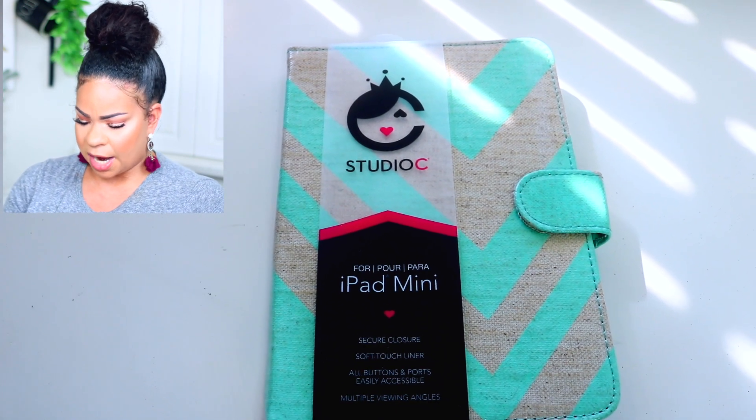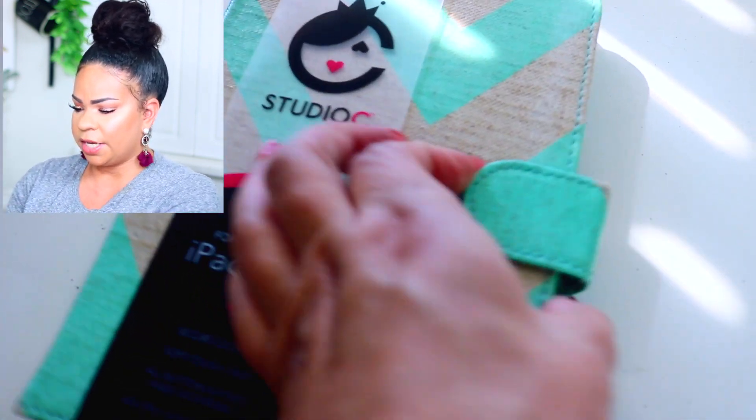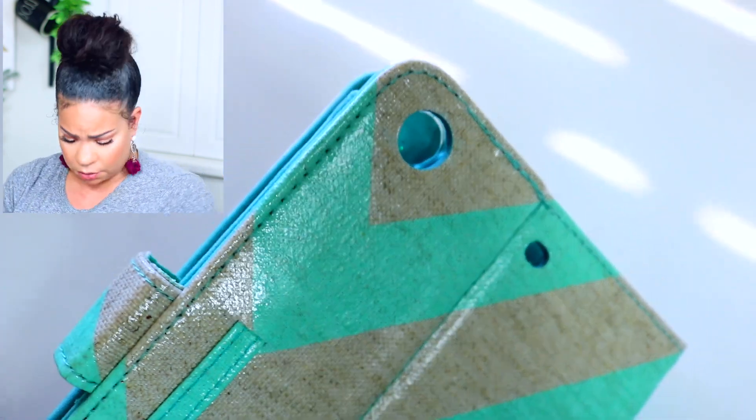The brand Studio C is one we see at Dollar Tree pretty often - it's basically a stationary brand. This is a mini iPad case and I love the cover - it's super cute and good quality. Inside you can fit your iPad and it has a little stand. I don't have a mini iPad but I might need to get one now. I thought this was adorable so I got it.